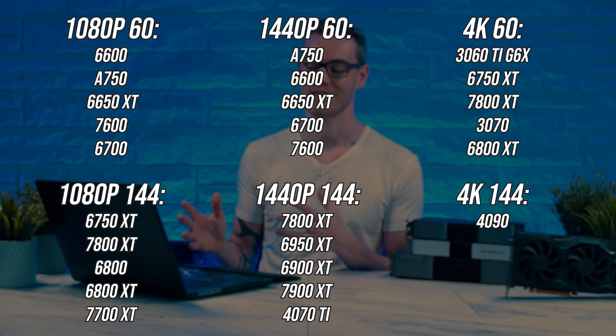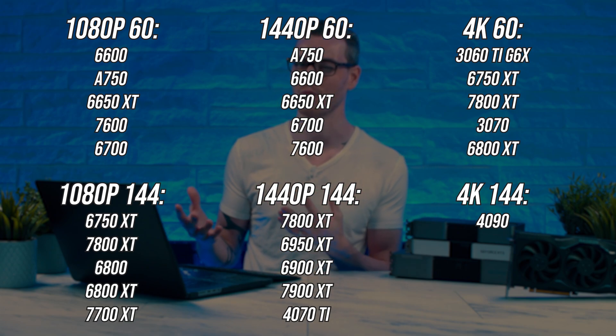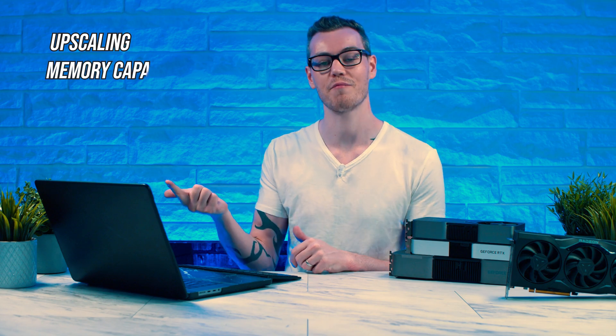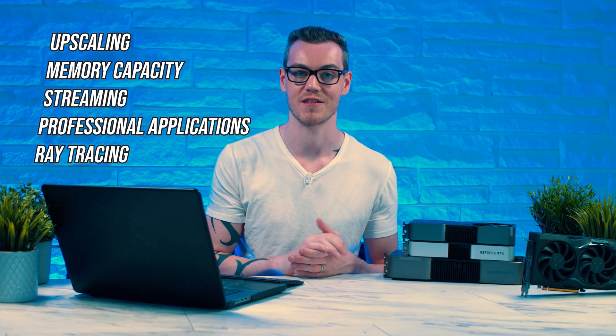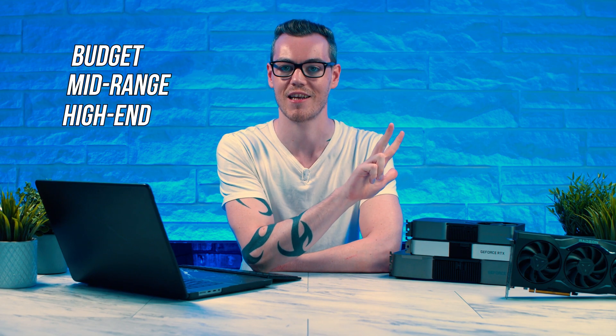Now it's important to understand the other characteristics of a GPU, and whether buying a slightly worse value card will actually give you a better experience. When you consider things like upscaling, memory capacity, streaming, and professional applications, these are important factors that can have a big impact on your experience. So let's go over my recommendations for budget, mid-range, and high-end.